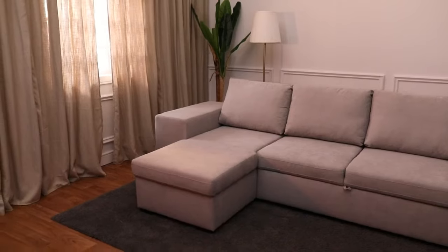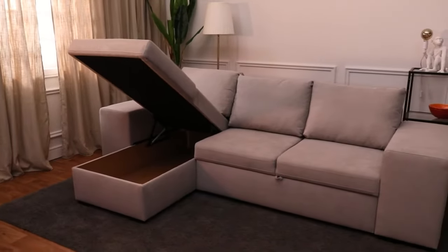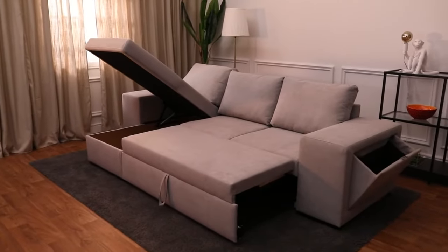Hi, I'm Mary, and I'm going to tell you about the WAN Sofa. This product has amazing features — it's a true all-in-one.